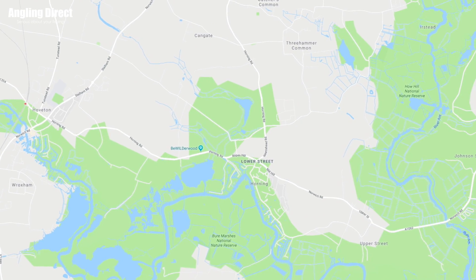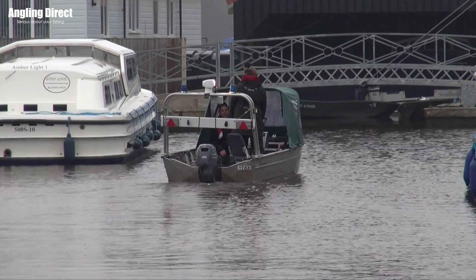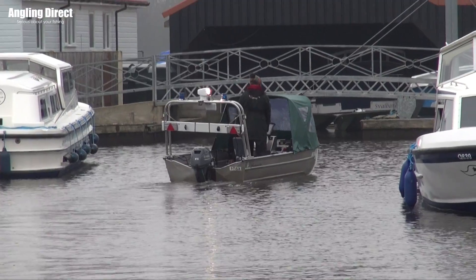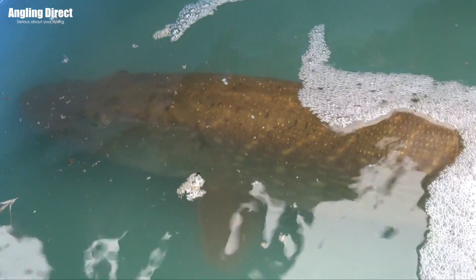So we've widened that out using rod licence money and we're looking at the whole of the Northern Broads — the Bure, the Thurne and the Ant — a major system with lots of broads, lots of dykes, lots of rivers, loads of water space. Because of that it's really complex and we don't know enough about how fish use it, how they move through it, what habitats they use and all that sort of stuff.